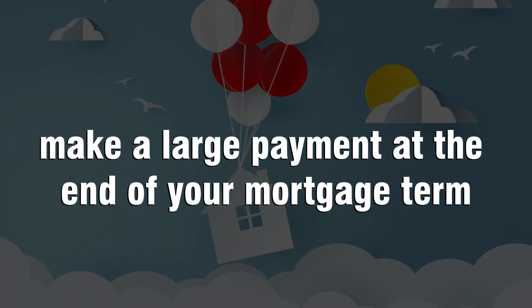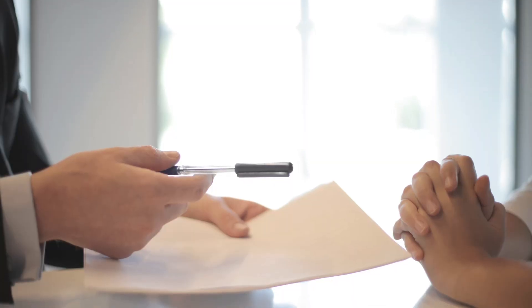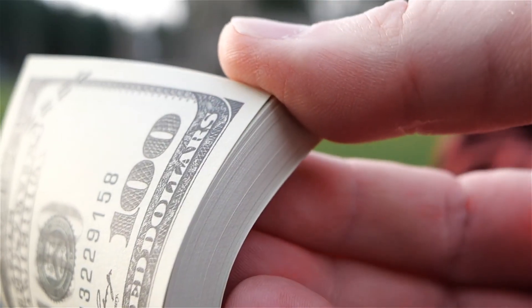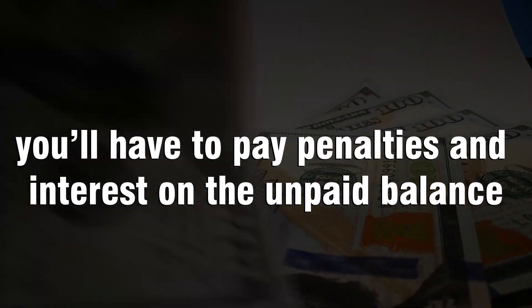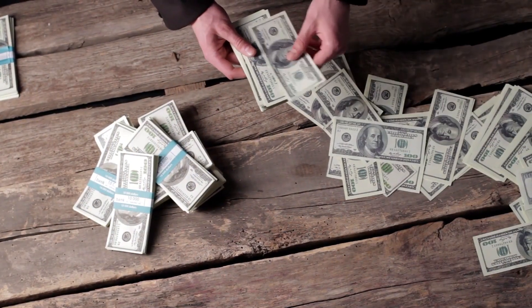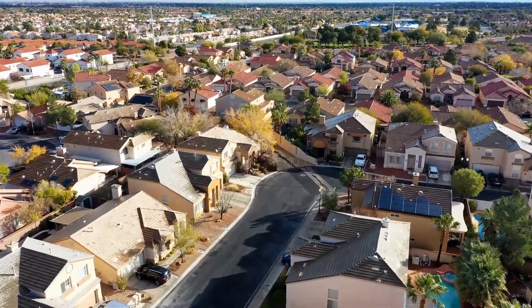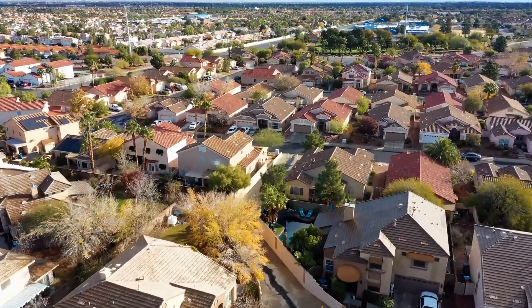Number four: balloon payment mortgage. Balloon payment mortgages are a type of loan that requires you to make a large payment at the end of your mortgage term. You make smaller payments each month but pay off the entire loan balance at once. It's called a balloon payment because it's like you're paying off the loan with one big payment rather than spreading out the payments over time. If you don't pay off your balloon payment mortgage in full, you'll have to pay penalties and interest on the unpaid balance. Once you reach a certain point, your monthly payments will suddenly increase by an enormous amount. Balloon payments can be risky because if your income changes and you can't afford the higher payments anymore, your mortgage could be gone in just one month instead of over several years.